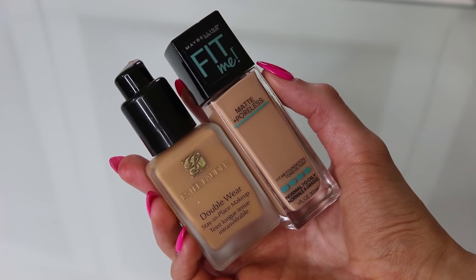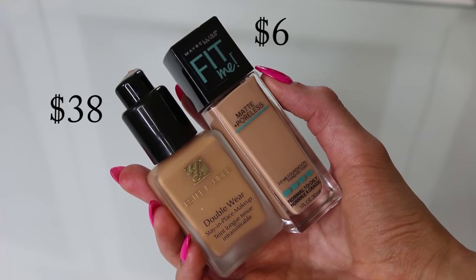Next I have foundations. One of my holy grail foundations is the Estee Lauder Double Wear - I'm wearing this today. It's full coverage and I highly recommend it for oily skin. I love how they have so many shades with yellowy undertones, which works well for my olive skin tone. The dupe I found that is extremely similar is the Maybelline Fit Me Matte and Poreless. Both foundations are full coverage yet feel like my skin can breathe - they don't look or feel cakey, especially in summer heat.